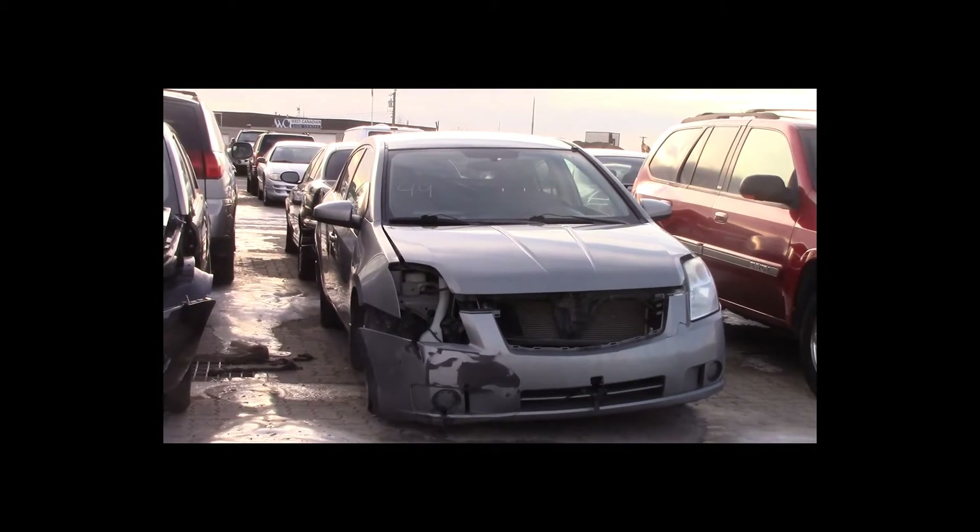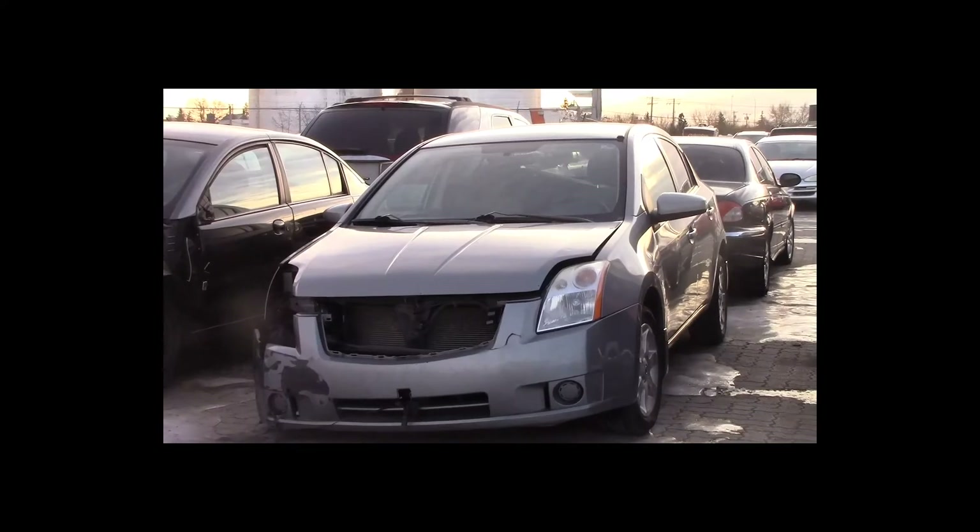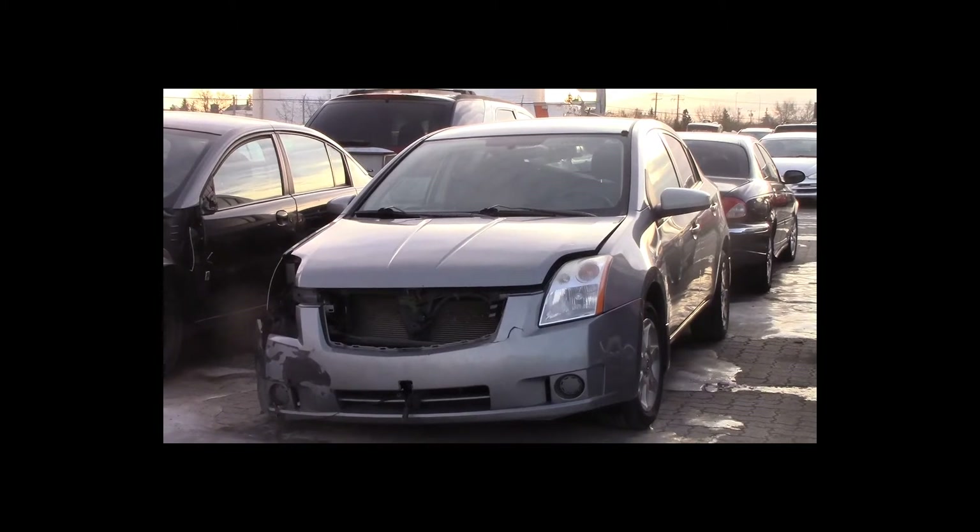Lot number 49 is a 2008 Nissan Sentra. This vehicle is a 4-cylinder with an automatic overdrive. It is loaded.